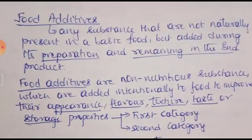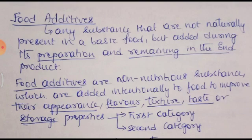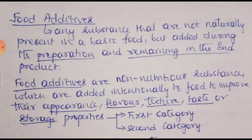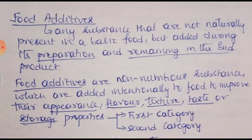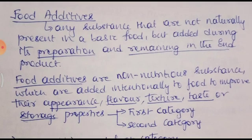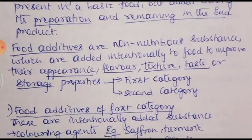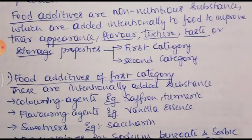Next is food additives. What are food additives and what are their uses? Food additives are any substances that are not naturally present in a basic food. They are added during preparation and remain in the end product. Food additives are non-nutritious substances — they do not provide nutrients — which are added intentionally to food to improve their appearance, flavor, texture, taste, or storage properties.